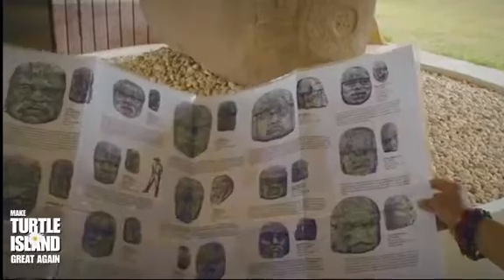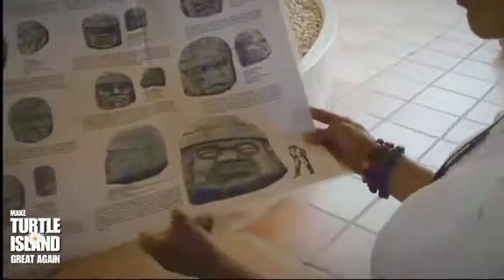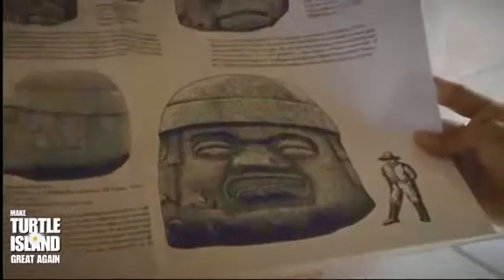Maybe it was some kind of rank, maybe some kind of name family — something like that. But this one is the biggest one found in Veracruz. It was found around 1862 in Veracruz, in La Covata Ranch.